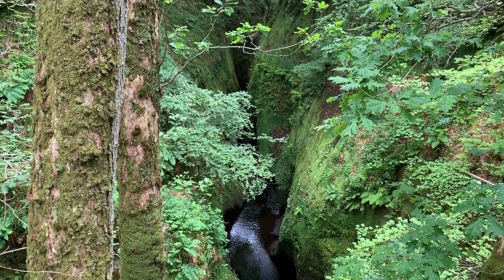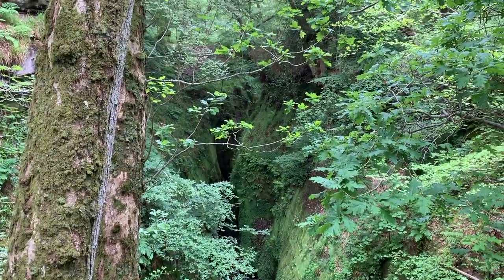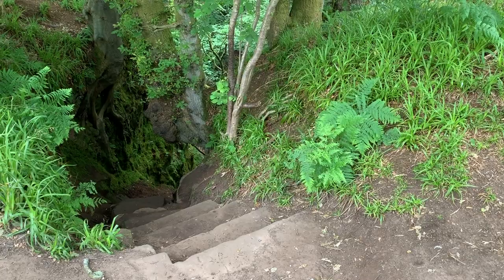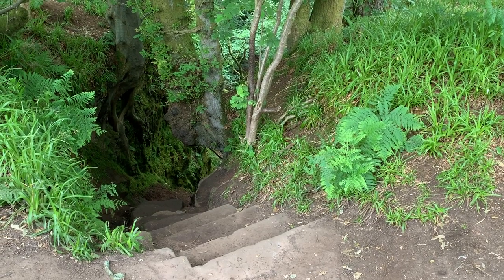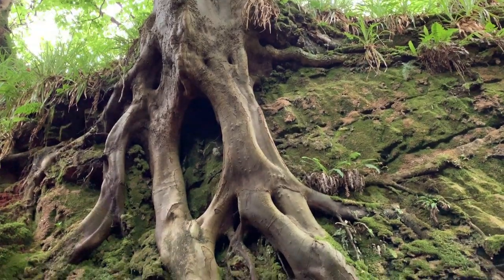Ferenc showed us all the great spots to see the Glen from above and got us down to the Glen safely. The steps down to the Glen were built in the 1800s, so they are in pretty bad condition and very scary to go down.